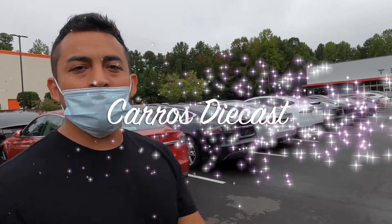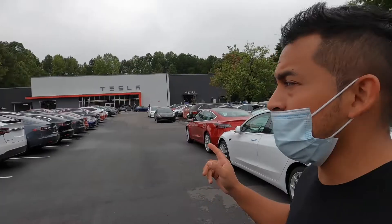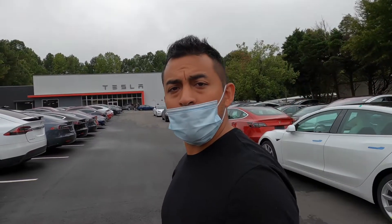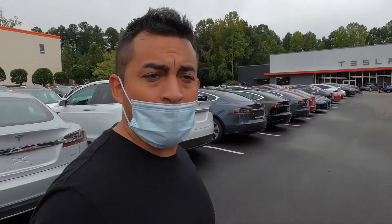Hey guys, welcome back to another video watching Carros Diecast. And today we are here in Raleigh, North Carolina. We are going to check out some Teslas. We're going to walk around, check them out and possibly test drive one, guys. So stick around and enjoy the show.